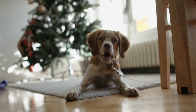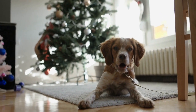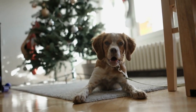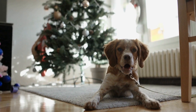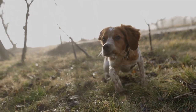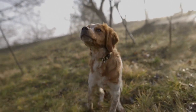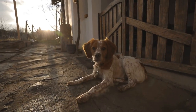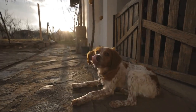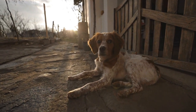Dental care — promoting oral health. Proper dental care is often overlooked but is equally important for the overall health of your Brittany. Regular brushing of their teeth helps to prevent tartar buildup, gum disease, and bad breath. Use a dog-specific toothbrush and toothpaste to gently brush their teeth. It is recommended to brush their teeth two to three times a week, if not every day. Additionally, providing dental chews and toys can also aid in maintaining their oral health.